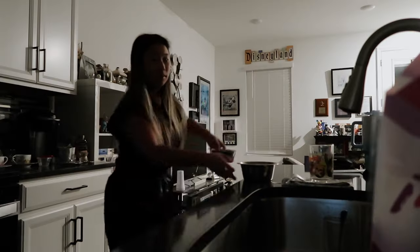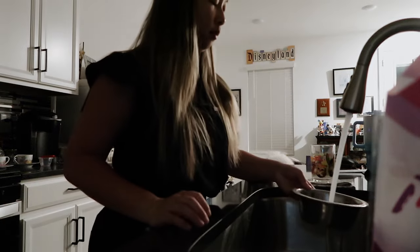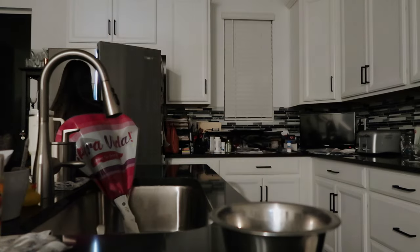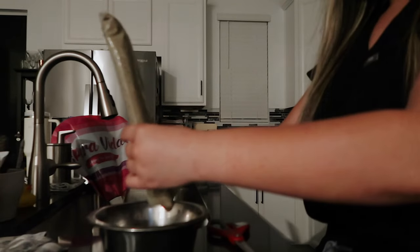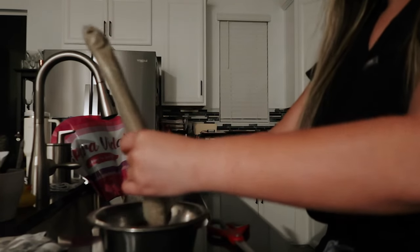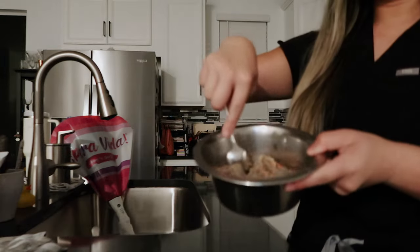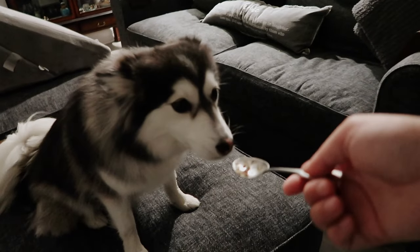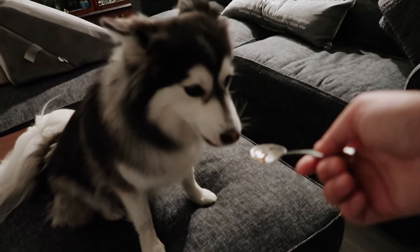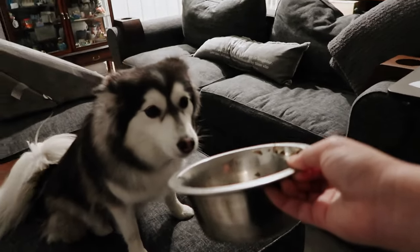I take off her collar, change her food and water bowls — she always gets fed twice a day. We do the Farmer's Dog, not sponsored by the way. I just get her food and hope she actually eats today. I fluff it up with a spoon because she doesn't like it chunky, introduce it to her, and I'm like, 'All right, it's here if you want it,' so I lay it down.